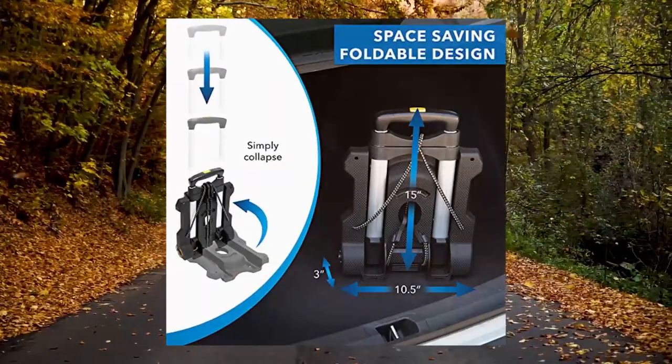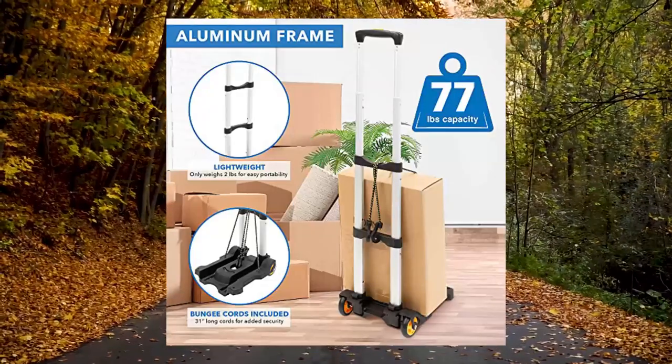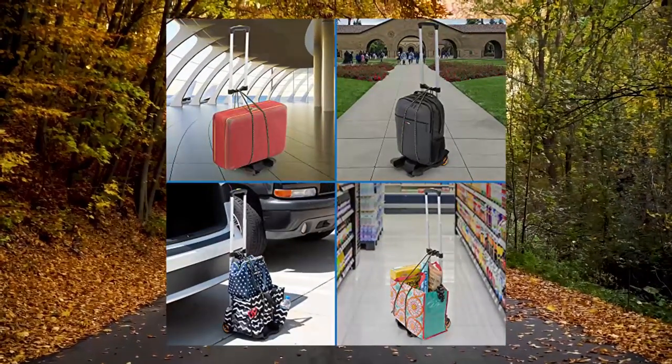Heavy duty design — carry more at once. The durable steel frame carries up to 787 lbs and features high-quality rubber wheels for a smooth, easy roll.